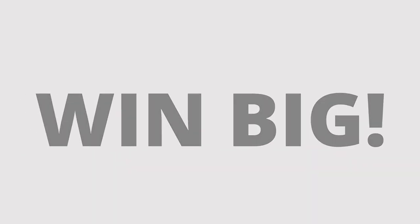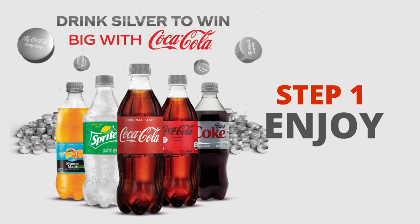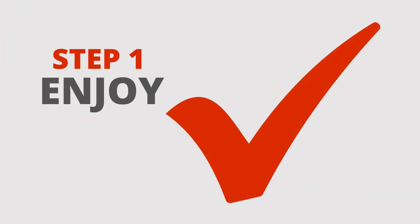Drink silver and win big with Coca-Cola in three easy steps. One, enjoy any Coca-Cola beverage with a silver bottle cap. Check. Two, keep your silver bottle cap. Check.